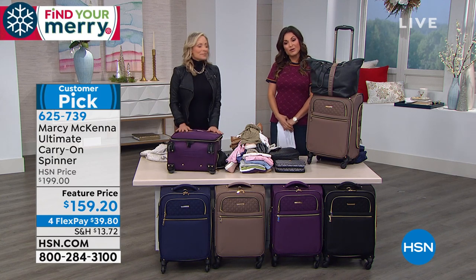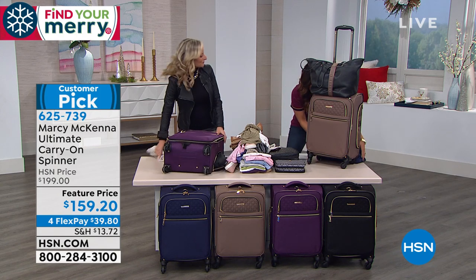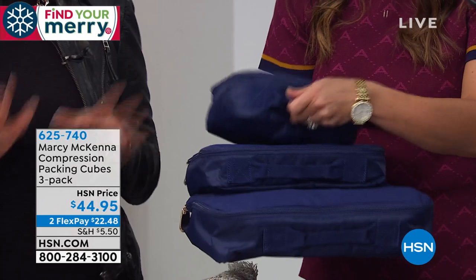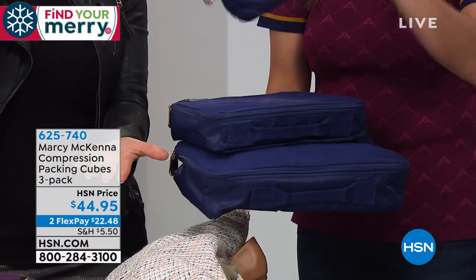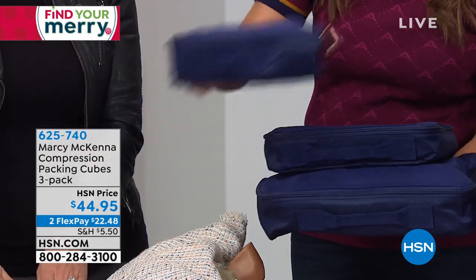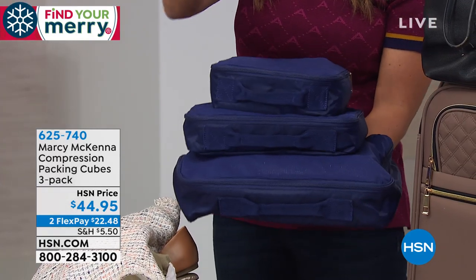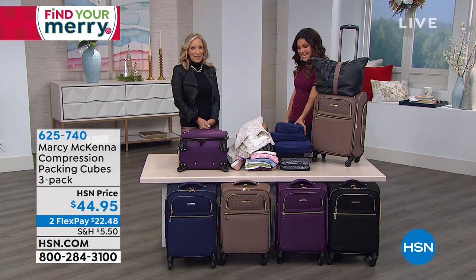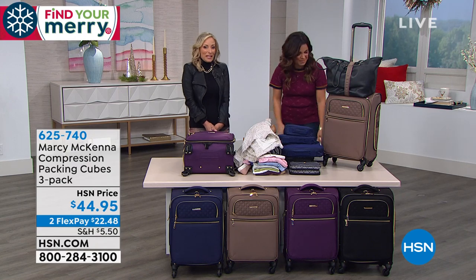This is the ultimate wow gift for the holidays. Also available are compression packing cubes — a set of three in small, medium, and large — $44.95. These are different from any other packing cubes because they use stretch mesh fabric. You can fit 13 shirts and compress them from about 11 inches down to 7 inches. When you arrive, set the cube in the drawers and everything's organized and kept clean. Available in every color of the carry-on: mink, aubergine, black, and sapphire blue. On flex payments as well — that is the complete wow gift for the holiday season.